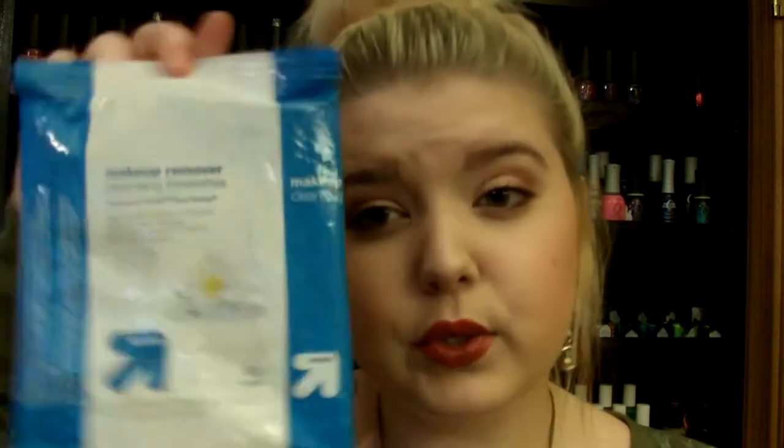Next are the Makeup Remover Cleansing Talents by the Up and Up brand, which I actually really like. I've preferred these ones. Right now I'm trying out the Equate brand ones, which are supposed to be similar to the Neutrogena. I'm not sure how I feel about those yet, but I really do like these ones for the price — I think they're only like two or three bucks.